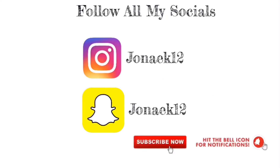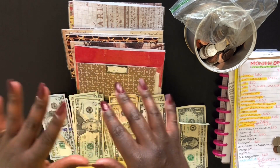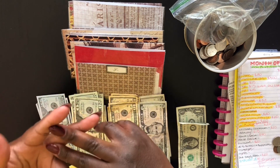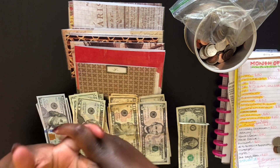Hey, it's Jaunei Kiyoshi, where I do budgeting, natural hair, and lifestyle. Subscribe to my channel. Thank you for clicking on my video. Today I'm going to be doing another cash envelope stuffing. This is going to be for paycheck number one for May.